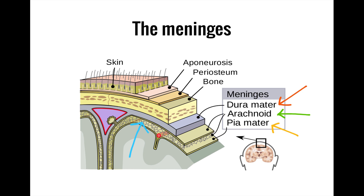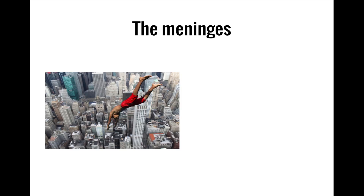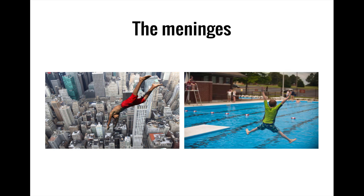What it lacks in structural integrity, it makes up for through its association with the cushioning effects of cerebrospinal fluid. You will notice that the arachnoid mater is not in direct contact with the pia mater, or the final layer of the meninges. Instead, the arachnoid mater and pia mater are separated by a fluid-filled cavity known as the subarachnoid space. The cerebrospinal fluid here provides an additional layer of protection to the brain by giving it some wiggle room to bounce around. If you need any convincing of the protective properties of fluid, consider whether you would prefer to dive headfirst into concrete or into a swimming pool.